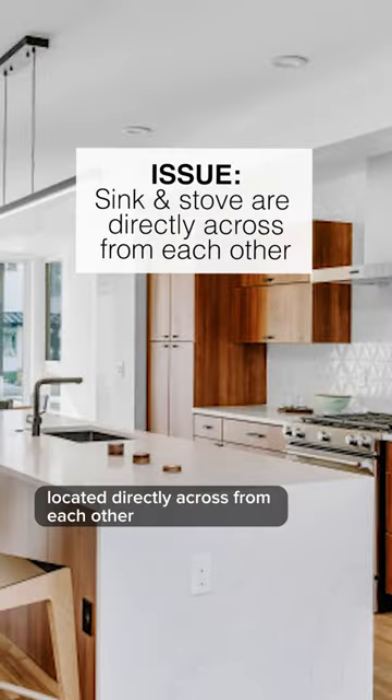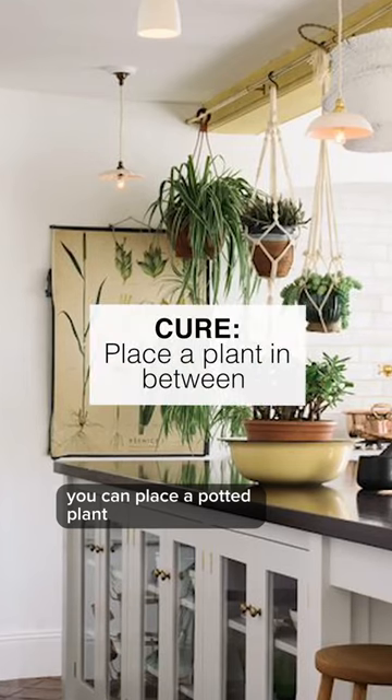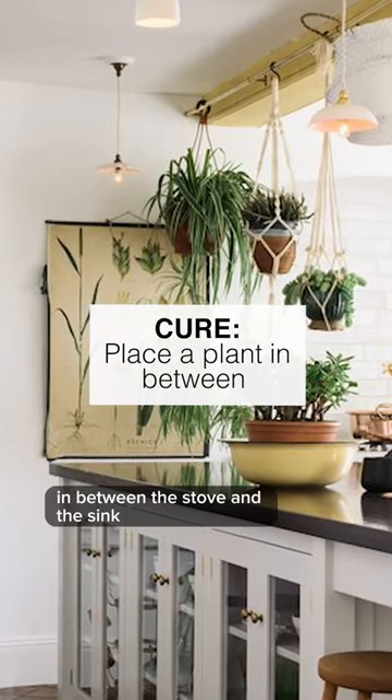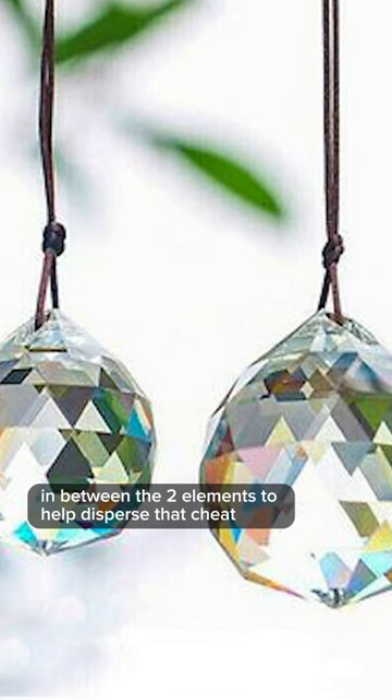The sink and a stove located directly across from each other represent conflicting energies and elements. You can place a potted plant in between the stove and the sink. You could also hang a crystal from the ceiling in between the two elements to help disperse that Qi.